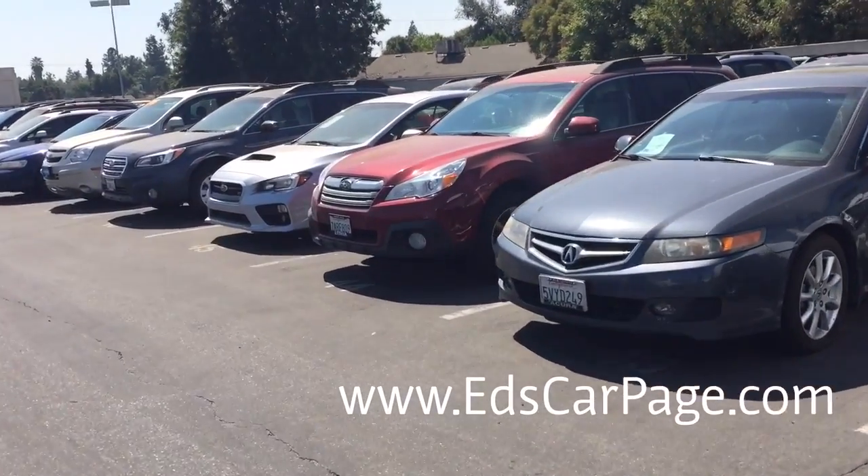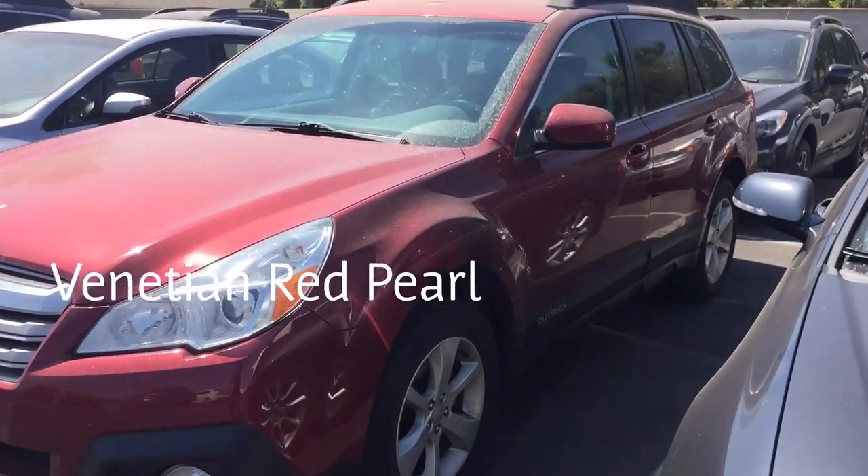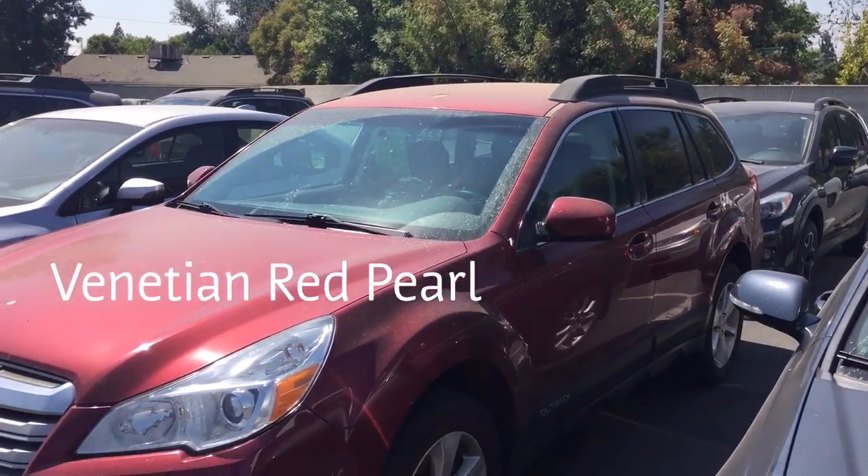This is the red color — this is a service car, somebody's car in service. But that's the same color red that you get on the Crosstrek. It's called Venetian Red Pearl. Thank you very much.